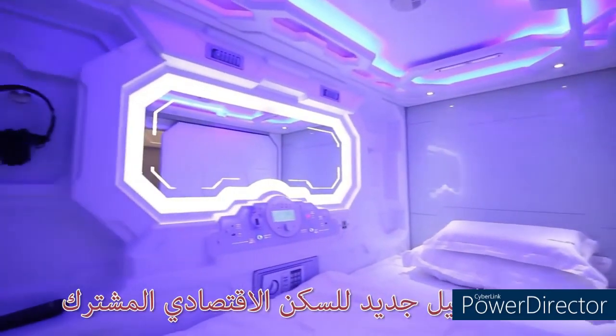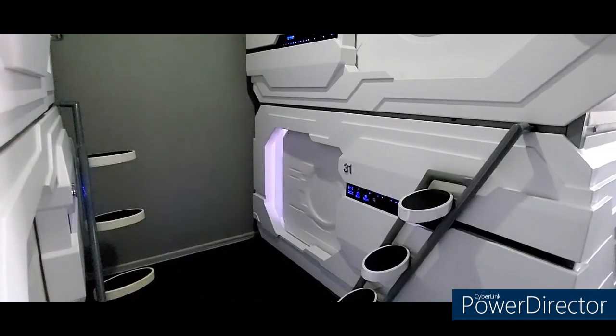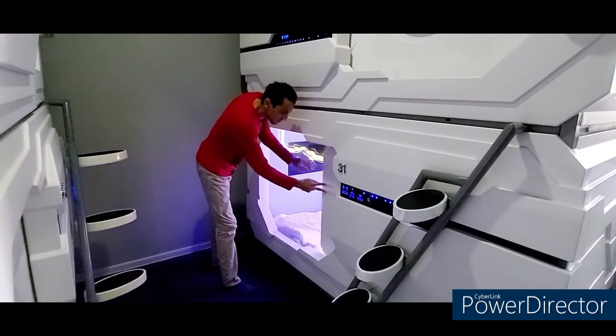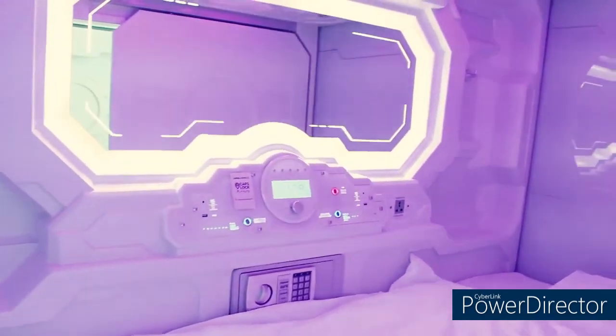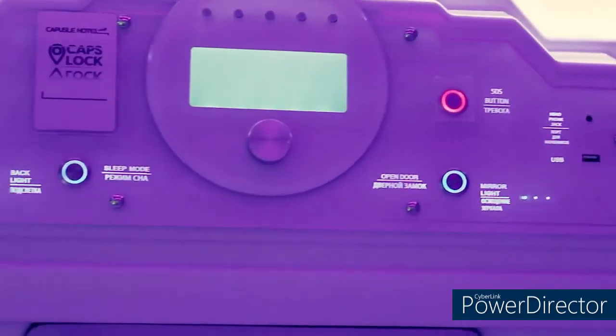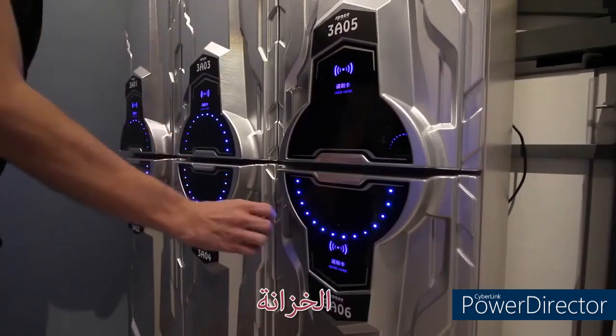The capsule hotel is the new generation of shared economic housing, or what is known as the hostel, that combines simple modern design, privacy, and comfort. Everything in the hotel is opened by card — the hotel door, the capsule wardrobe — it's like hotel rooms.